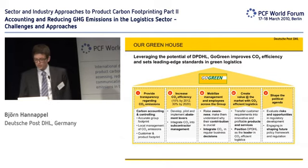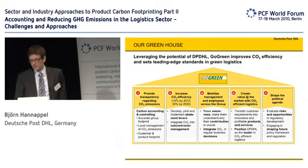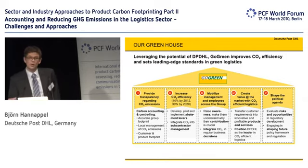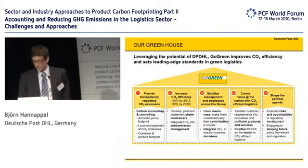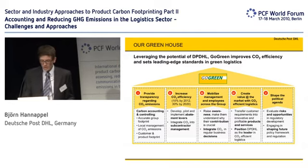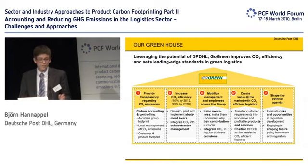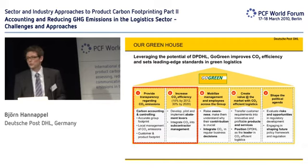Then we have the fourth pillar, which is our Go Green products — CO2-neutral products we offer to our customers. We want to be a green leader in logistics by that. And the fifth is the political area. We would like to actively take part in discussions like these, and of course be prepared for regulatory changes that might occur in the future. Today I would like to focus on the first two areas: carbon accounting and the reduction measures.